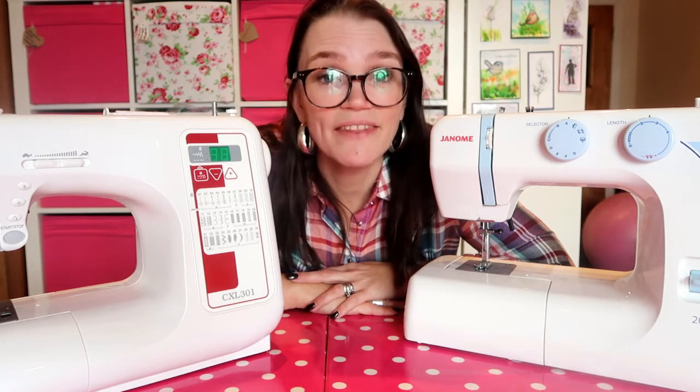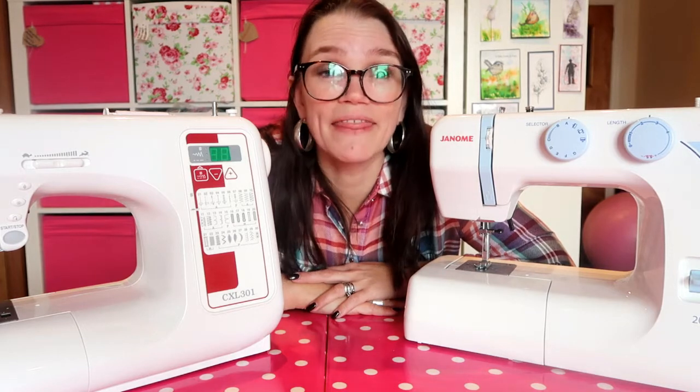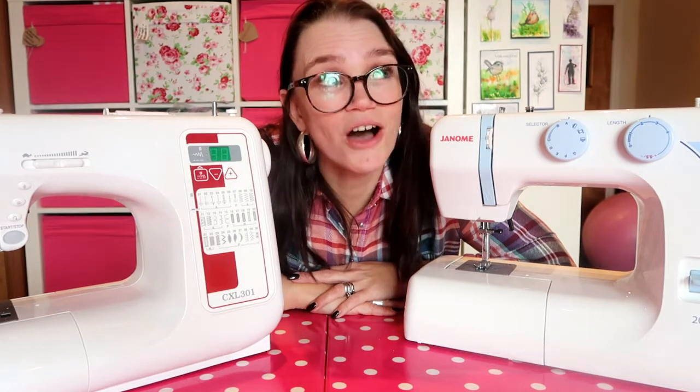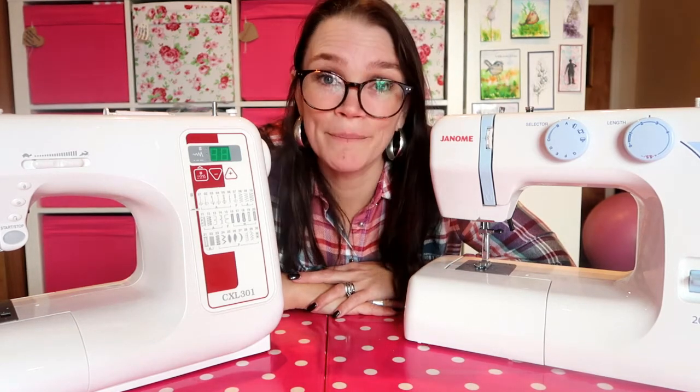You'd be surprised how many people come through my doors with sewing machines that their lovely other halves have bought them for Christmas, following that exact principle. Some ladies walk in with machines worth anywhere between a thousand and two thousand pounds — all-singing, all-dancing quilting and embroidery machines. They take one look at them and honestly don't know where to begin. It's so overwhelming, with so many functions they will never use. I've had quite a few ladies ask their husbands to return the machines and buy them something more basic.